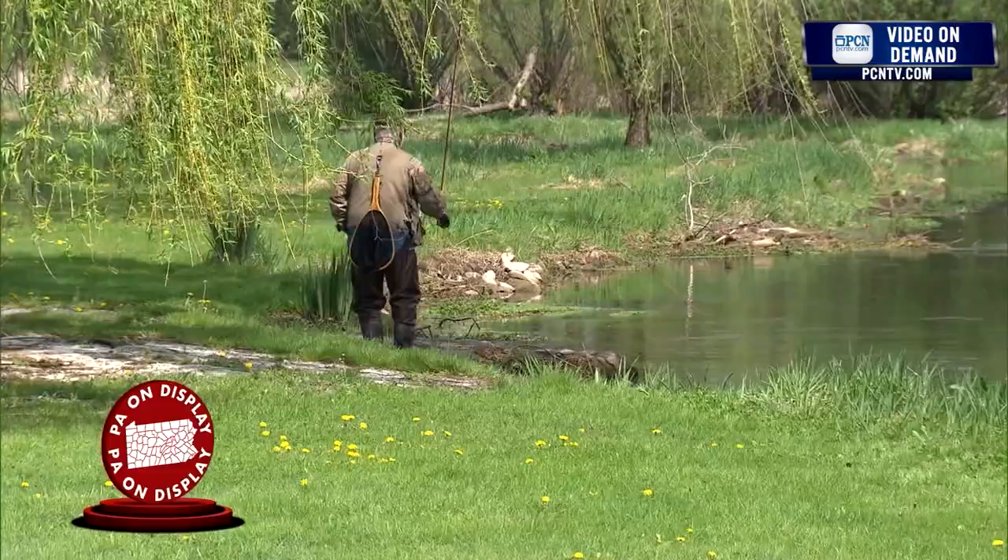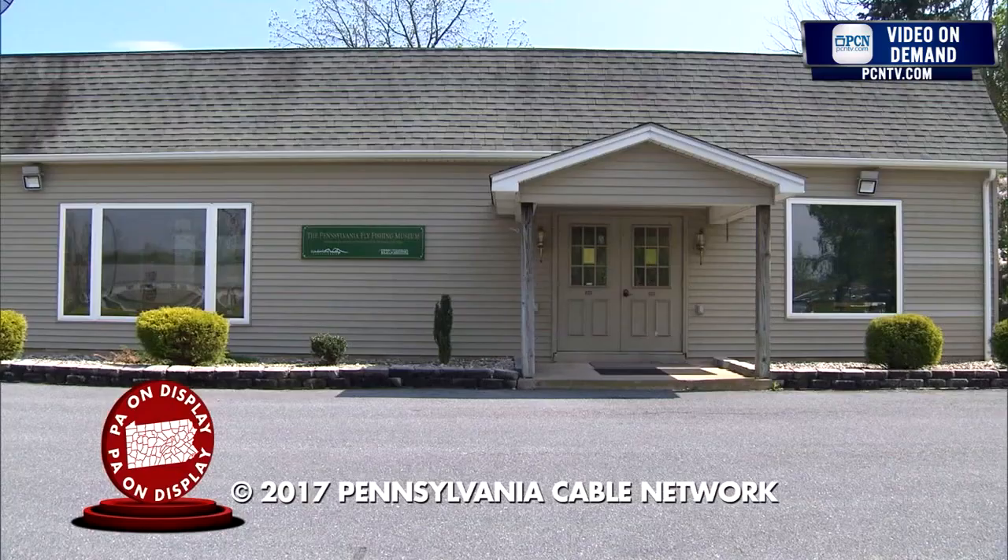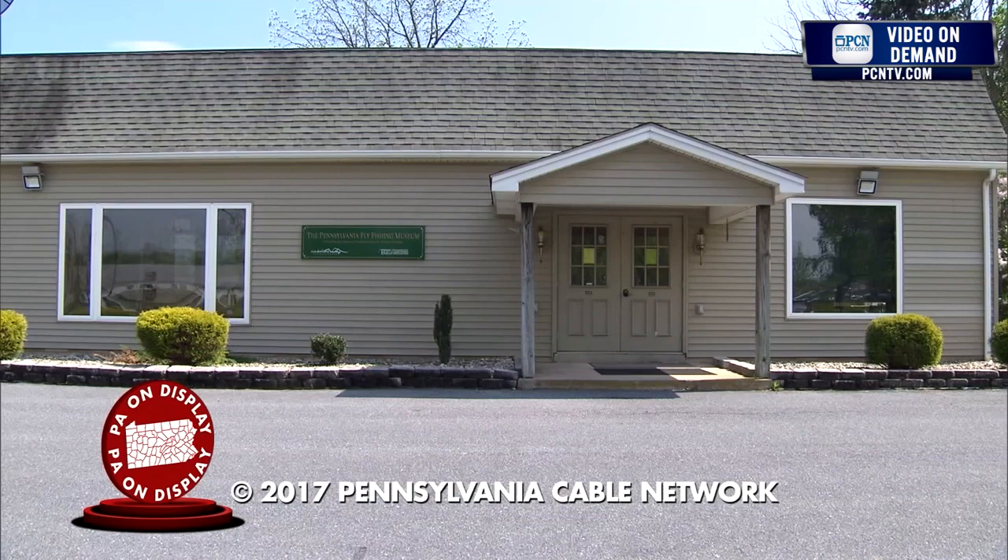The Pennsylvania Fly Fishing Museum is open nine to six every day. You're welcome to come in here, fish the LaTorte behind the museum, sit down in the library, read a book, look around. The Pennsylvania Fly Fishing Museum is non-profit, there's no admission charge, and we hope to see you soon.